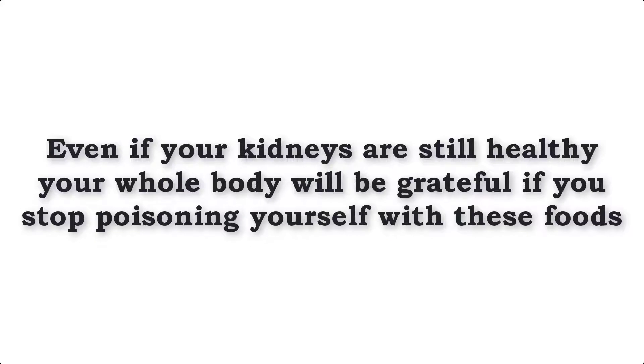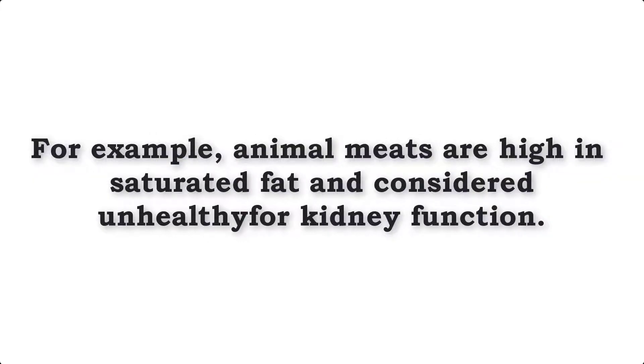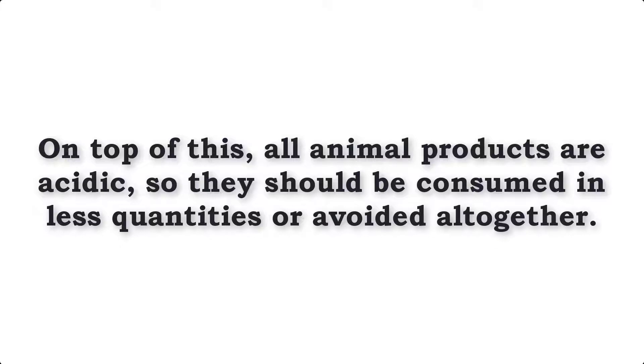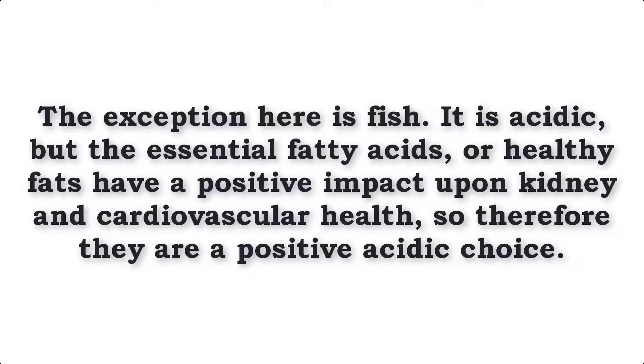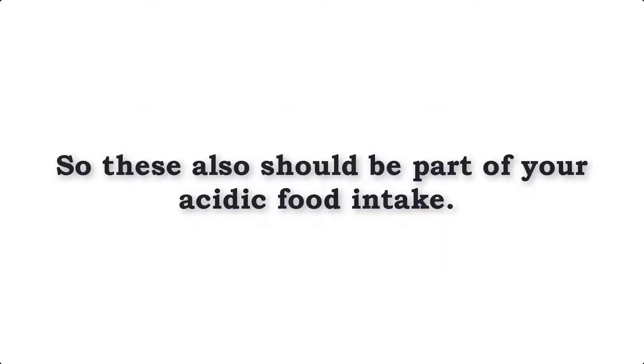And even if your kidneys are still healthy, your whole body will be grateful if you stop consuming these foods. Generally speaking, most foods that are considered unhealthy are acidic, but not all acidic foods are unhealthy. For example, animal meats are high in saturated fat and considered unhealthy for kidney function. On top of this, all animal products are acidic, so they should be consumed in less quantities or avoided altogether. The exception here is fish. It is acidic, yes, but the essential fatty acids or healthy fats have a positive impact upon kidney and cardiovascular health, so therefore they are a positive acidic choice. The same goes for whole grains such as rye, oats and barley. These foods are also acidic but are highly nutritional, especially when compared to white and processed grains, so these also should be part of your acidic food intake.